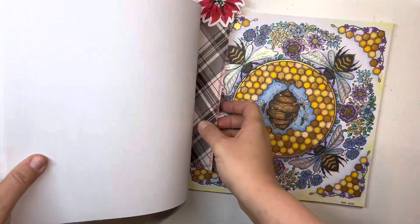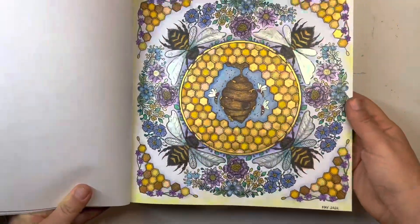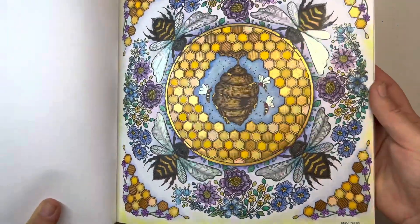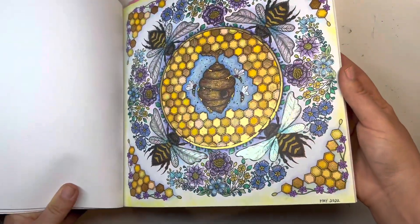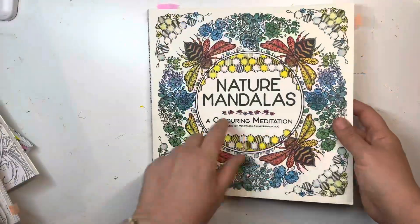Nature Mandalas — I really love this one. It reminds me of my Queen Bee page in Mythographic Paradise because I use the same colors. The blue and the yellow go so nicely together, and I have Calero watercolors in there. So that's a favorite.